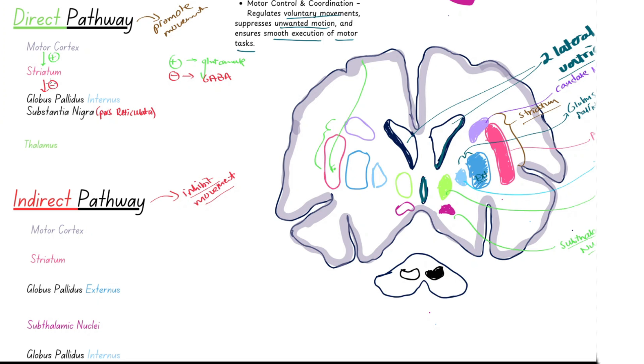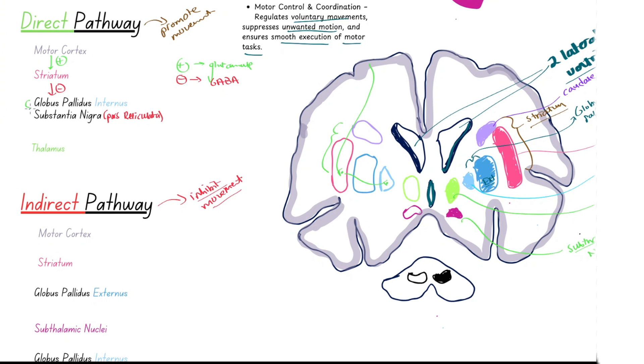Via GABAergic neurons, we have this inhibition of the output nuclei — the globus pallidus internus and substantia nigra pars reticulata. Normally, these output nuclei are inhibitory and suppress the thalamus. But since they are being inhibited by the striatum, we are essentially inhibiting the inhibition — their suppression is lifted. This disinhibition allows the thalamus to send excitatory glutamate output back to the motor cortex, facilitating movement overall.